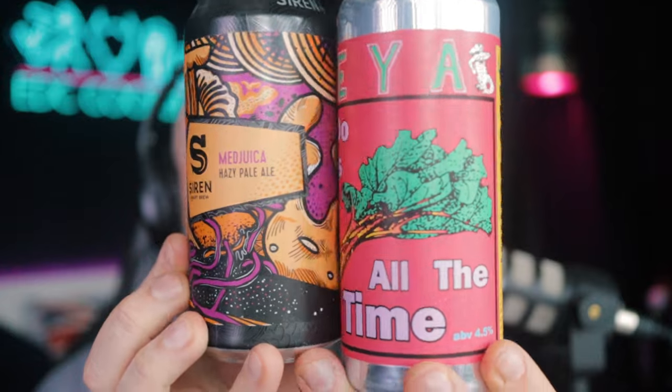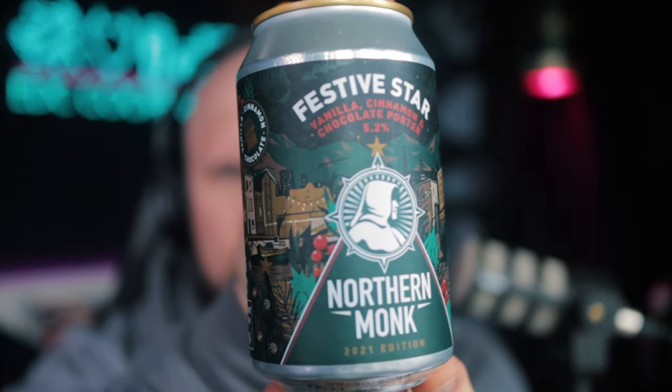While we're on beer and birthdays, I received a nice parcel from another co-operator and friend, Philippa — a few random beers that I haven't tried yet, which is nice. This Northern Monk Festive Star looks very interesting; I'd seen it somewhere before and I'm looking forward to trying it, maybe this weekend.